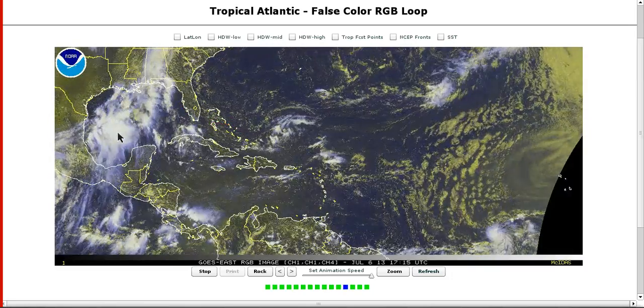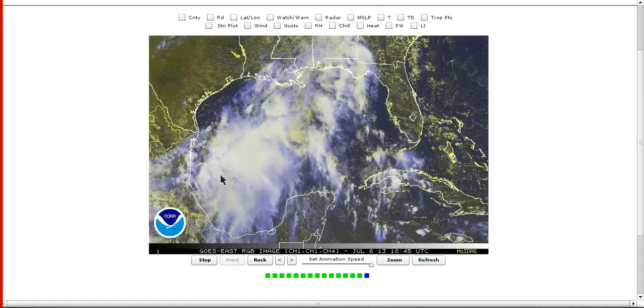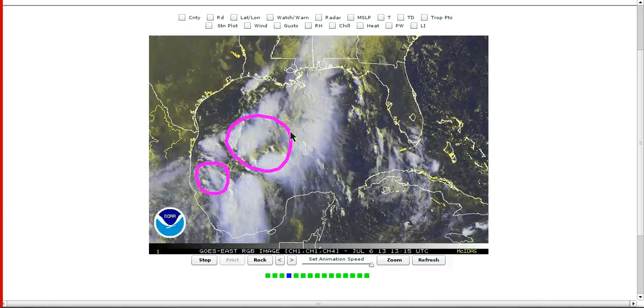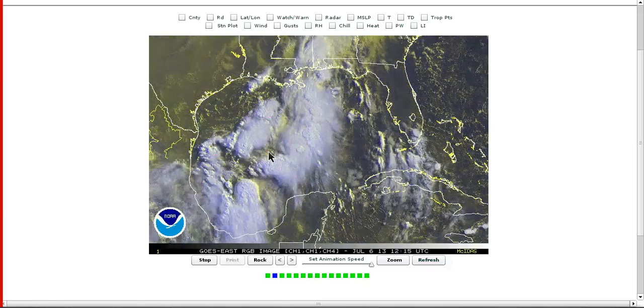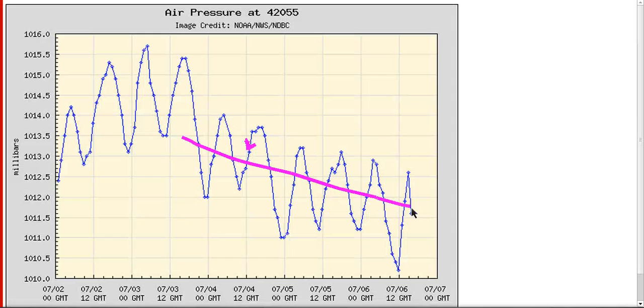The other system that we're watching is Invest 94L here in the western Gulf of Mexico, evident by all of the thunderstorms in the region. Earlier last night, we did have an area of low pressure try to develop near the southwestern edge of this, which has since weakened, and that's because the convergence maximum is actually displaced to the northeast here, where all the upward motion is. It looked like we might try to get a new low to form here last night, and we do have a buoy that is showing pressures decreasing in the region gradually over the last couple of days.